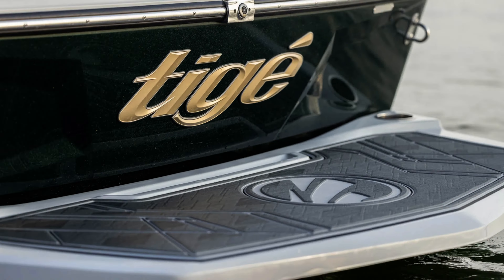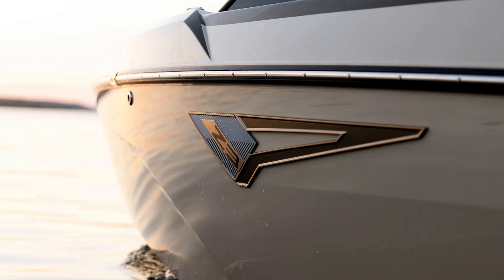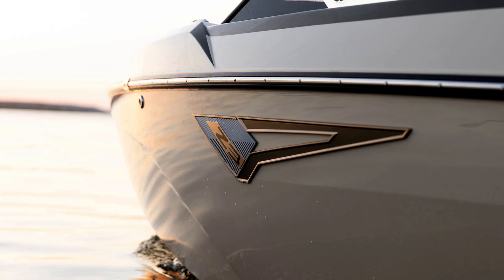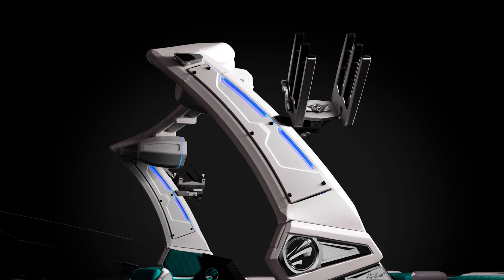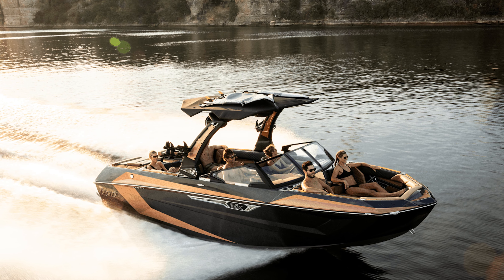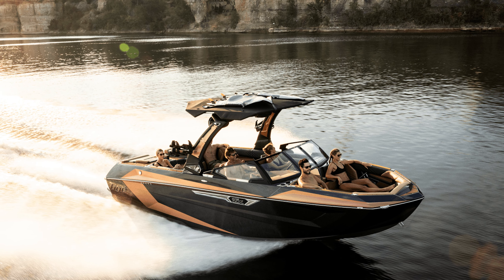Reason number three to buy a Taiga boat is the looks and aesthetics. Taiga has spent a lot of time and energy focusing on ensuring their boats look nice and have some really nice trim elements. Beyond the diamond stitching on the interior, the same attention to detail applies to the exterior — things like different lighting setups on the tower as well as a lot of the different body lines make it just a nice, overall appealing looking boat.